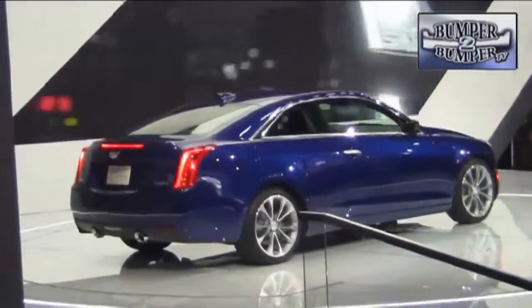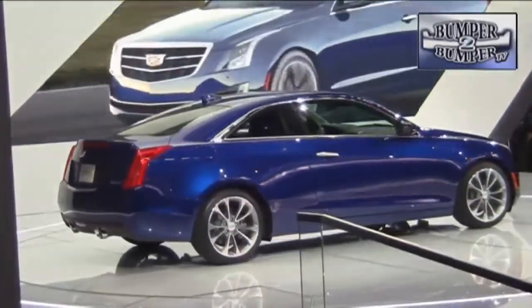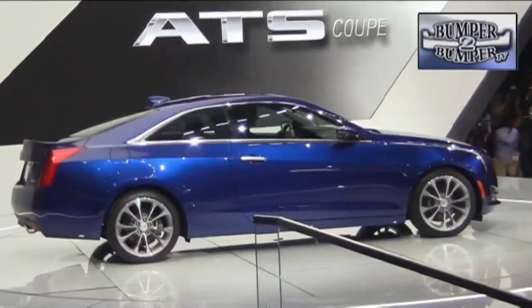Cadillac is working with a proven formula and offering an HTS coupe. By appearance and intent, it's a naked attempt to attack drivers who traditionally consider European or Asian luxury coupes. Look for an even bigger platform from this luxury manufacturer.